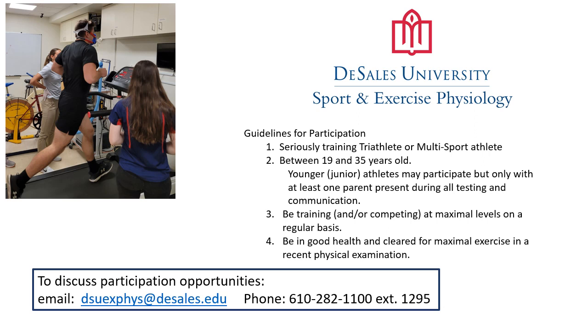If you would like to find out more about any of these performance assessments, please contact us by email or phone. Ordinarily, we will follow the guidelines shown on the slide: athletes must be cleared for maximal exercise, must be regularly training and competing at maximal levels, and must be between 19 and 35 years of age, although we've allowed younger athletes to participate if at least one parent is present during all testing and communication. We look forward to hearing from you to discuss how our program can help you make your next race better.